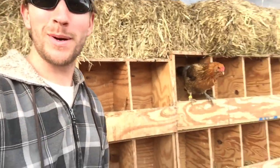Hey, it's John Soskovich. I'm out in my chicken coop, as you can see, and I want to show you why I wear gloves when it comes time for egg collection.